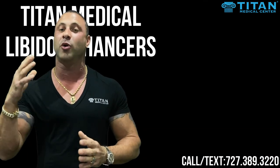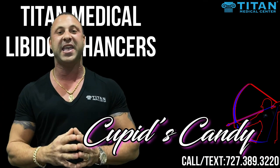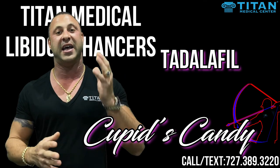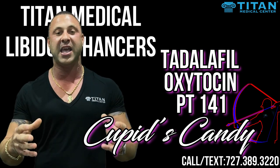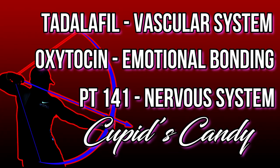If you want to take it up to another level, you can go with our Cupid's Candy. Cupid's Candy has three different medications in it: Tadalafil, Oxytocin, and PT141. This therapy will help you with increasing libido, vascular and nervous system support, along with being able to bond with the oxytocin.